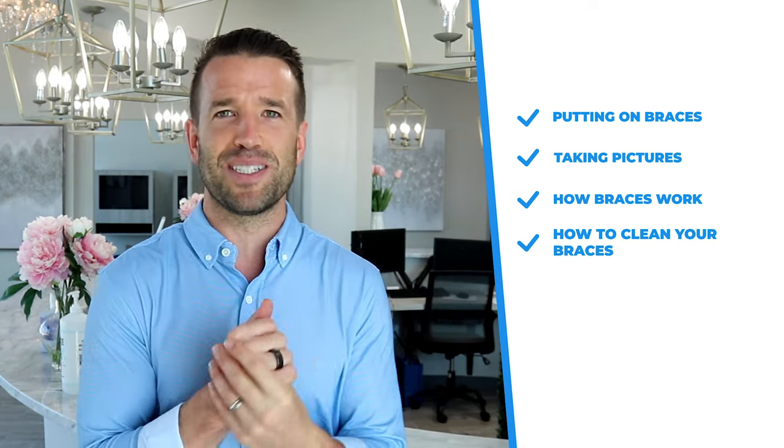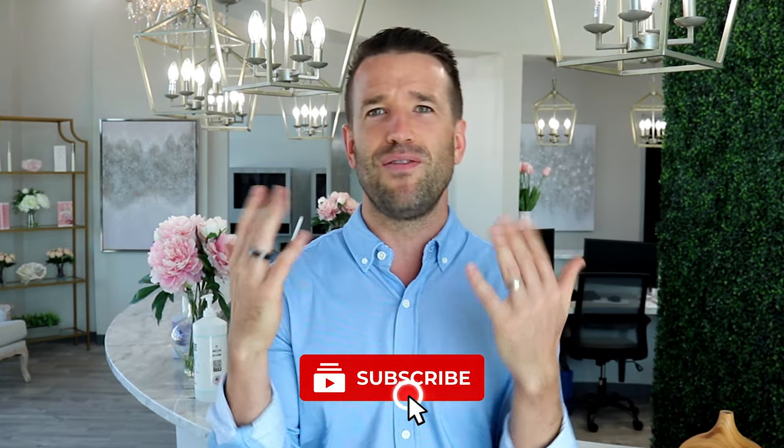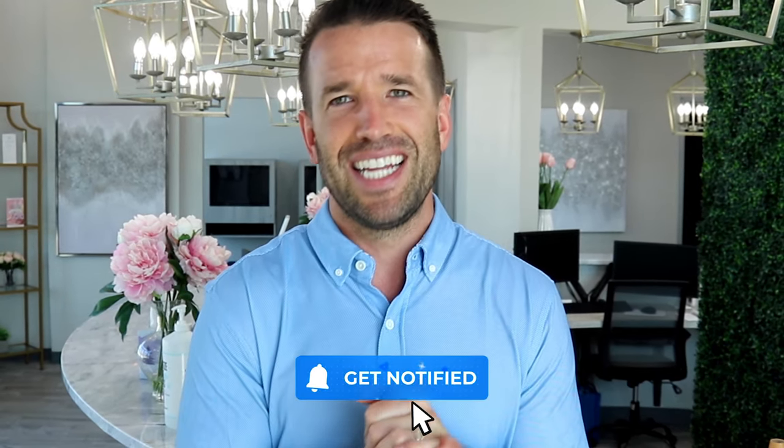All right guys, that is what happens at your first orthodontic visit. Remember, the consult can be considered the first visit, but I consider the next visit — when we're actually putting on braces, taking pictures, walking you through how braces work, how to keep them clean, and how we're going to guide you through the rest of your orthodontic journey — the very first true orthodontic visit. Hopefully you got some value from this video. Please subscribe below — I'm putting out videos every single week and trying my best to answer all your questions and comments. Thank you so much for watching, and I'll see you guys next week.